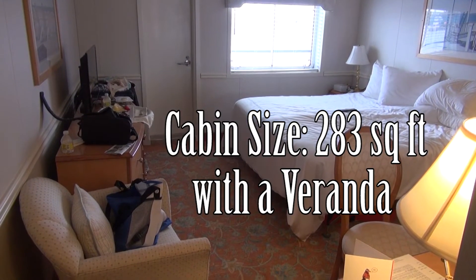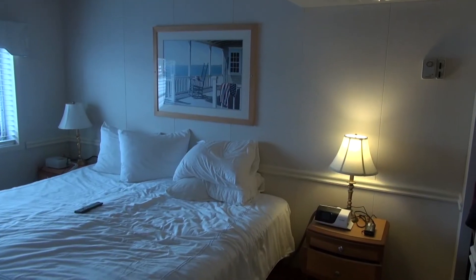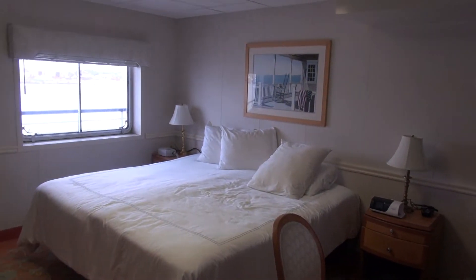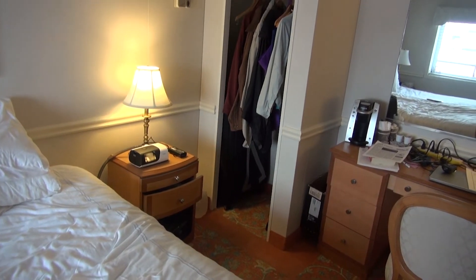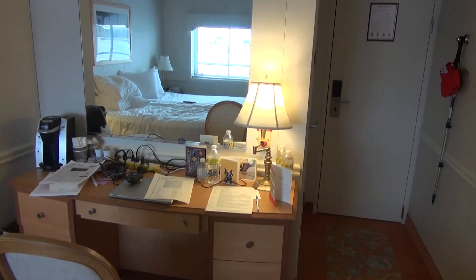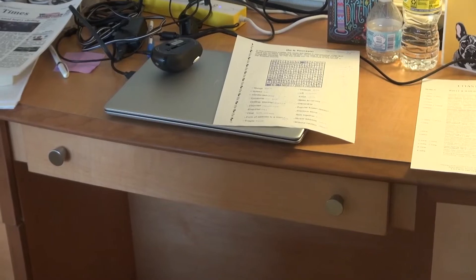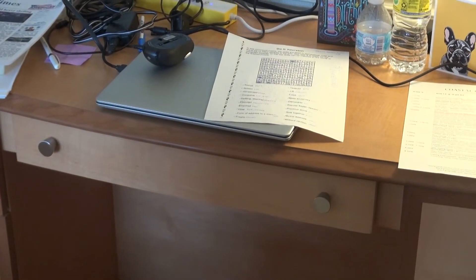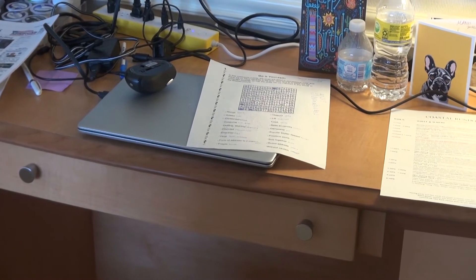Let's proceed inside cabin 318 — 283 square feet, a nice size. There's a king-size bed: double beds arranged as a king with a nightstand on either side. A good-sized closet where you can hang pretty much everything and put your luggage. A cluttered desk with a coffee maker. The ship does not have any internet, so if you bring a laptop, you'll have to either hotspot it from a cell phone or just use it without internet.